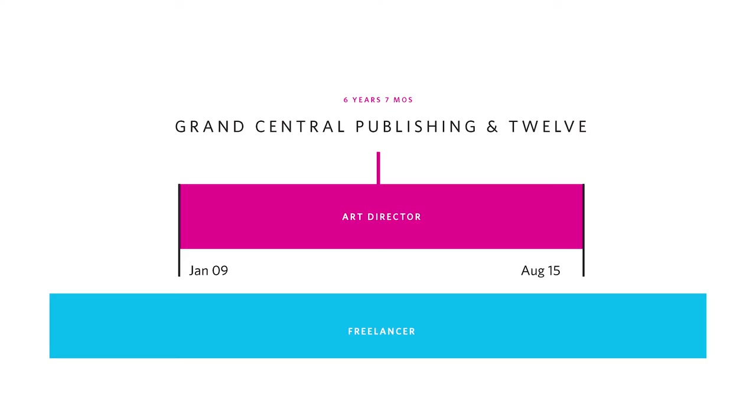I don't remember ever presenting covers at any of those first few jobs. I really never left the art department. I just stayed in those rooms — I talked with the art directors, I talked with the designers — but the bigger publishing house was kind of a mystery to me.